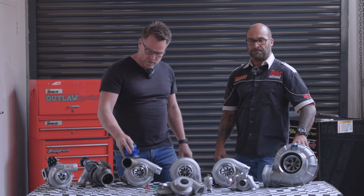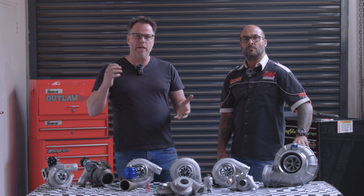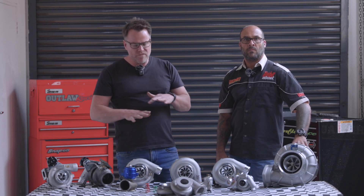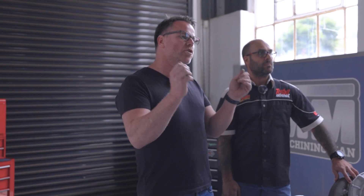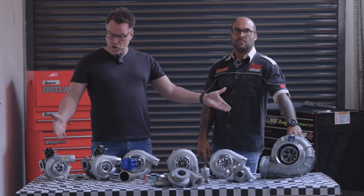We also have to talk about intercoolers, boost piping, inlet manifolds, and injectors — but this is a story for another day. We just wanted to give you a brief overview of what it takes and what size is the right size for your engine. If you've got any further queries or information you'd require from us, please hit us up at the link below.